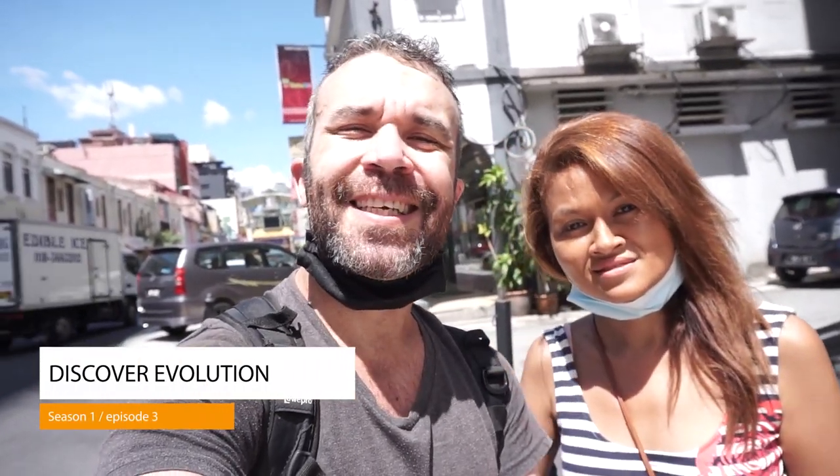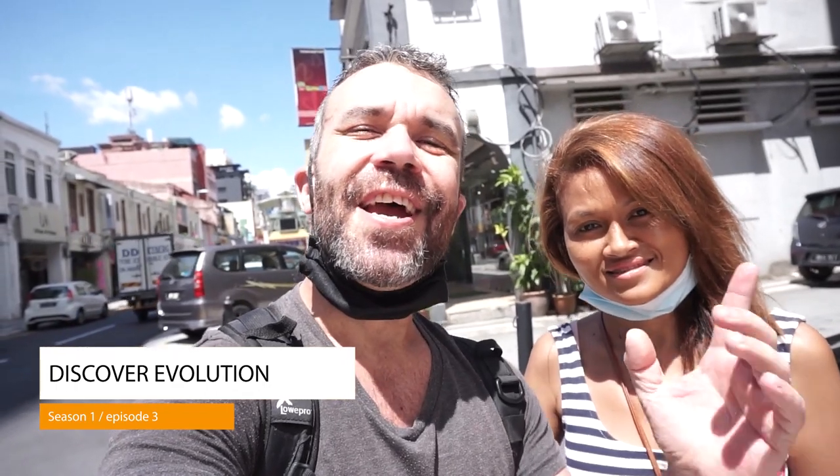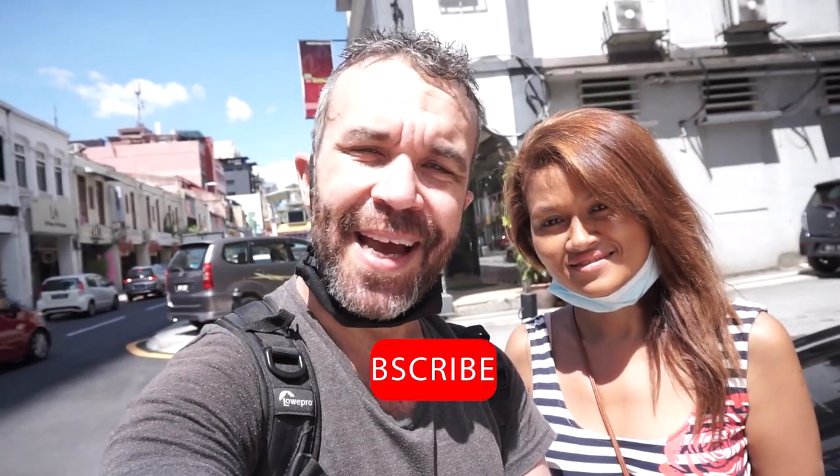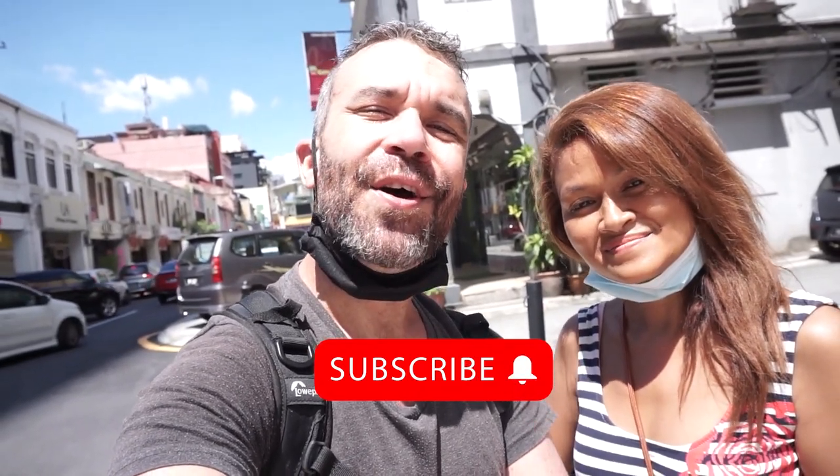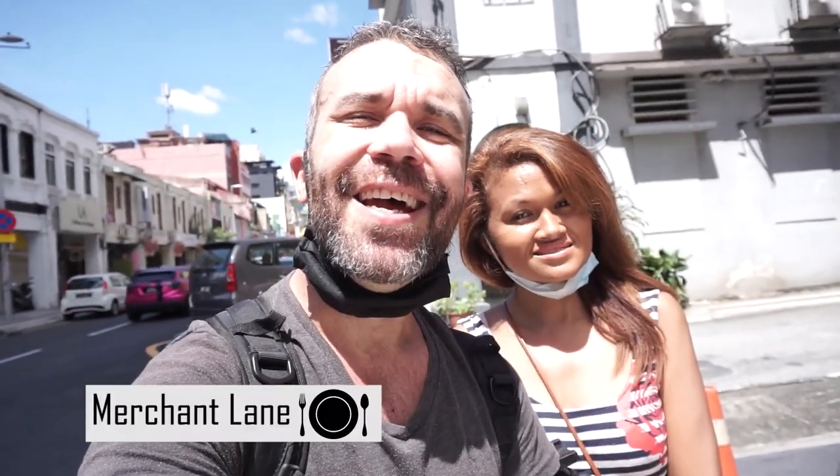What's up guys and welcome for another video of best cafes and restaurants. If you haven't subscribed yet, don't forget to hit that subscribe button and the notification bell for more videos. And today we are going to a little gem called Merchant Lane, located near Chinatown. Let's go!